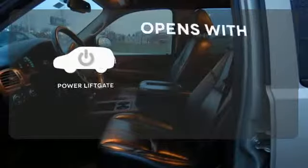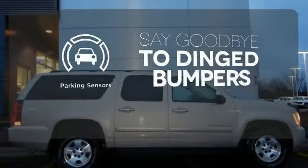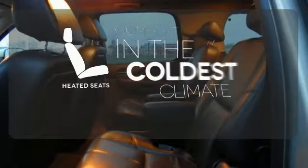The power liftgate offers automatic rear door operation with the push of a button. Parking sensors help keep you safe by alerting you to your surroundings. The heated seats keep you comfortable no matter how cold it is.